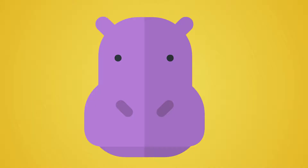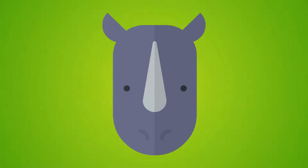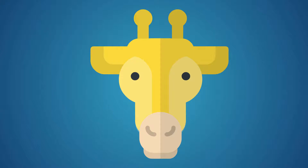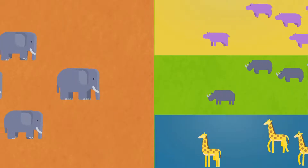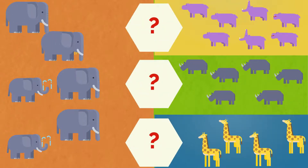Elephant, Hippo, Rhino, Giraffe. Let's compare.